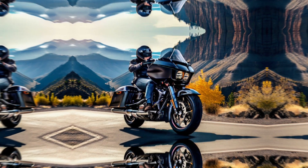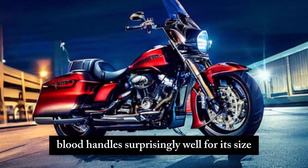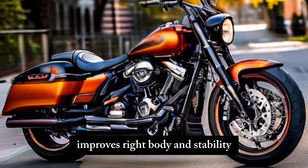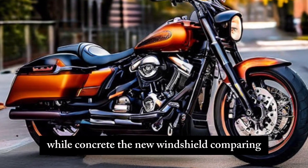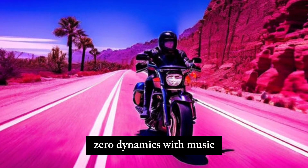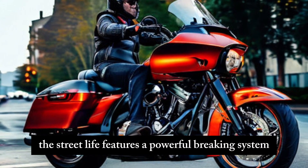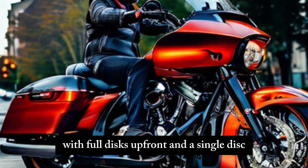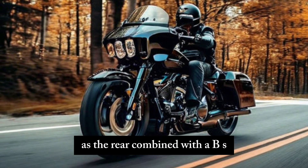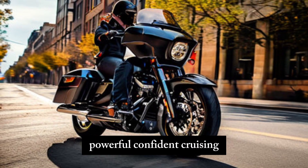While not a sport bike, the Street Glide handles surprisingly well for its size. The redesigned suspension with lighter components improves ride quality and stability while cornering. The new windshield and fairing design optimize aerodynamics, reducing wind buffeting and rider fatigue on long journeys. The Street Glide features a powerful braking system with dual discs up front and a single disc at the rear. Combined with ABS, these brakes provide ample stopping power for confident cruising.